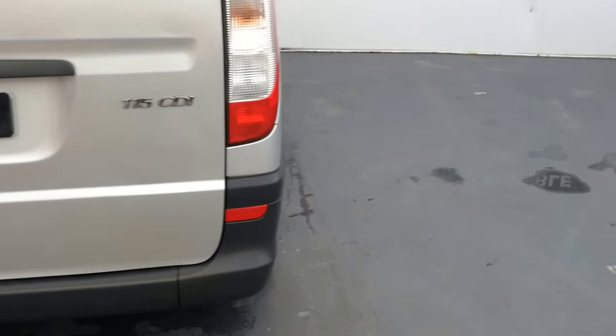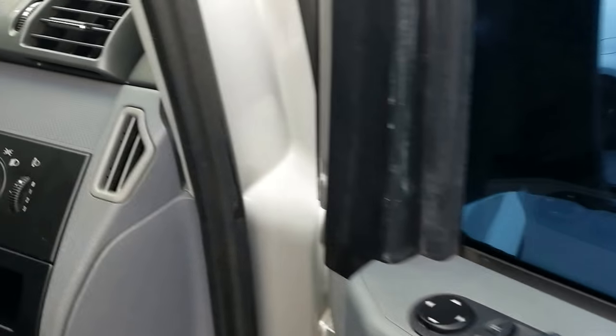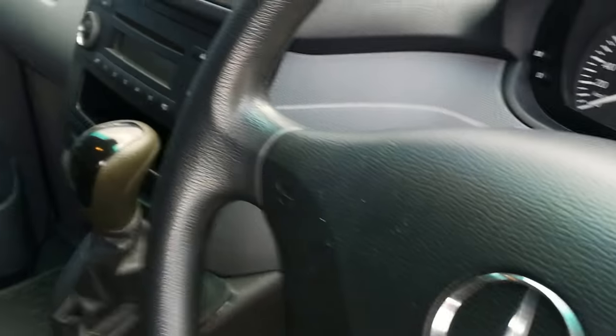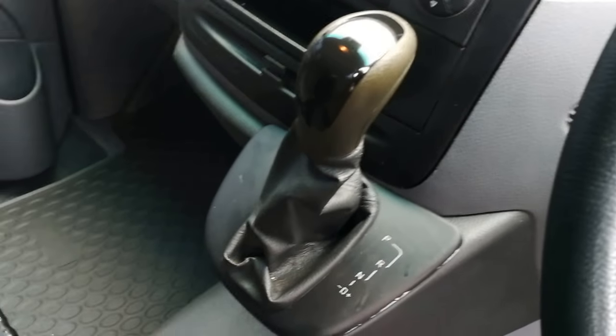Let's have a look at the driver's side. Front electric windows, electric headlight adjustments, front and rear fog lights, we have aircon, radio CD, automatic transmission crew bus.